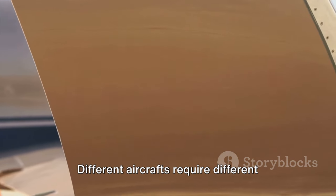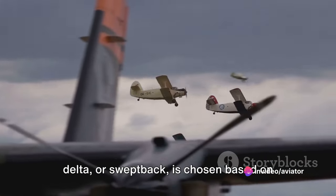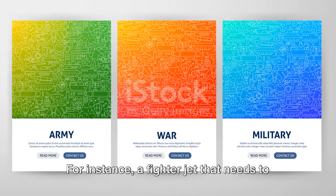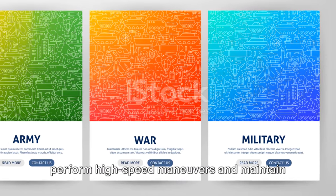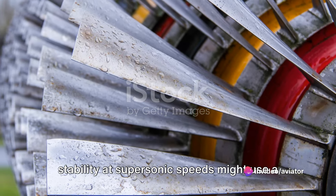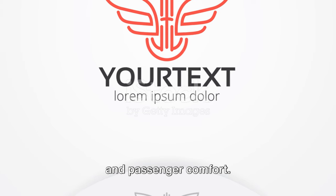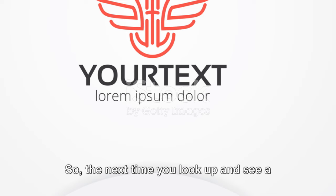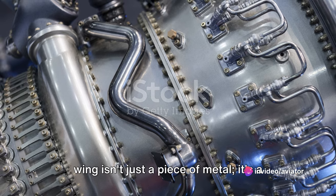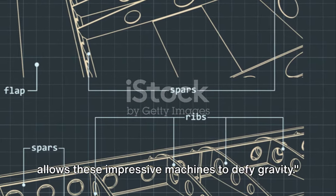Different aircraft require different types of wings. The wing shape — whether it's trapezoidal, delta, or swept back — is chosen based on the aircraft's purpose and design. For instance, a fighter jet that needs to perform high-speed maneuvers and maintain stability at supersonic speeds might use a different wing shape than a commercial airliner that prioritizes fuel efficiency and passenger comfort. So the next time you look up and see a plane soaring overhead, remember that the wing isn't just a piece of metal — it's a meticulously designed structure that allows these impressive machines to defy gravity.